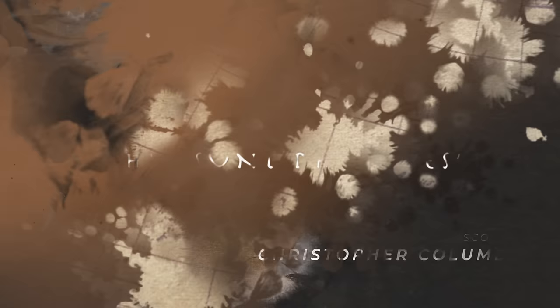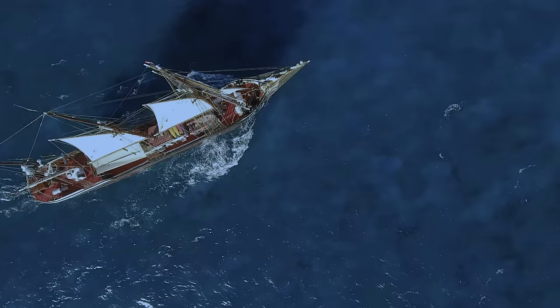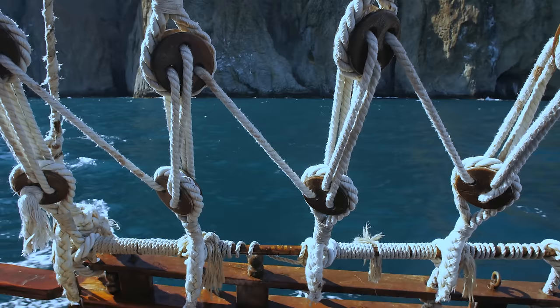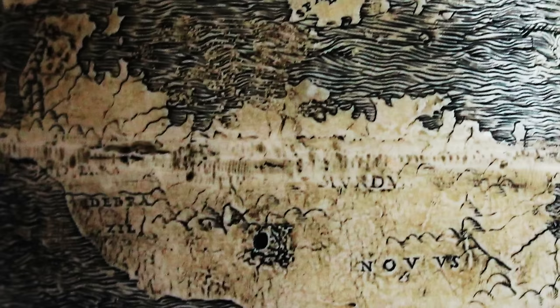The globe also includes the first known usage of the phrase Hic Sunt Dracones — that's 'here are dragons' if you don't happen to be too hot on Latin. We usually associate this phrase with dangerous or uncharted lands on old maps, but its location on the Ostrich Egg Globe suggests another possible explanation.